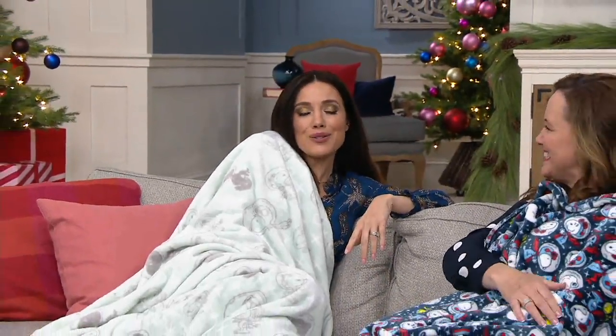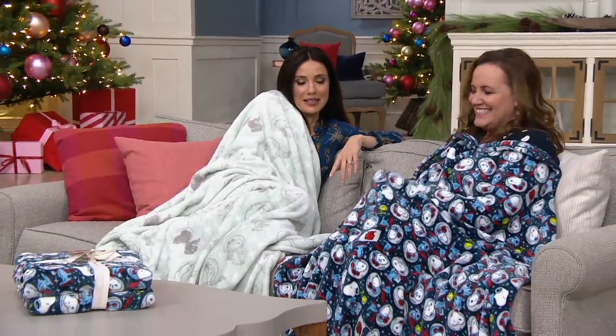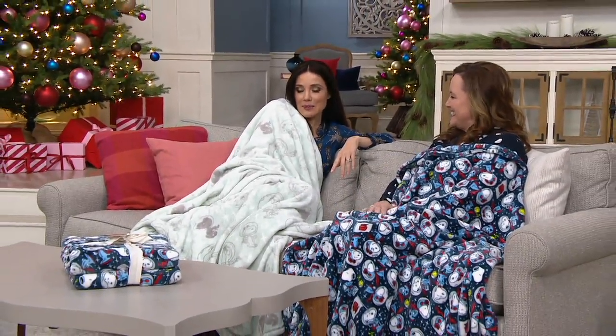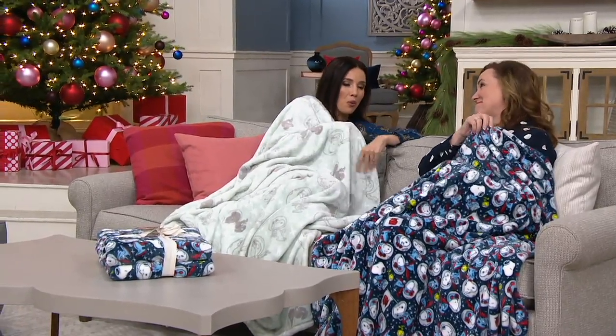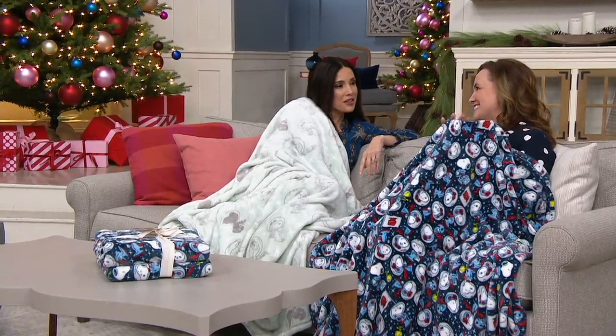Customer top rated — the sweetest little Snoopy and Peanuts characters in a throw blanket. I'm here with my friend Sue Clark Overton. I'm feeling very comfy. Aren't these from Berkshire Blankets? We know it's good quality. These have been so popular, and I understand why.